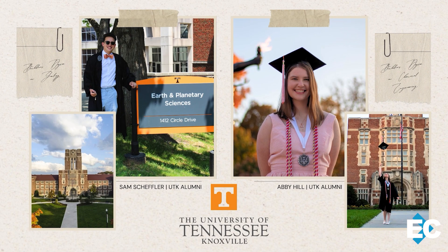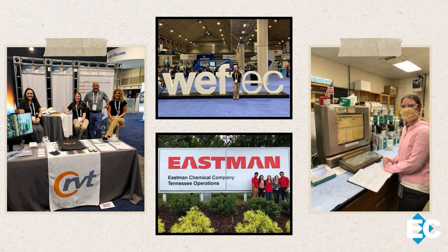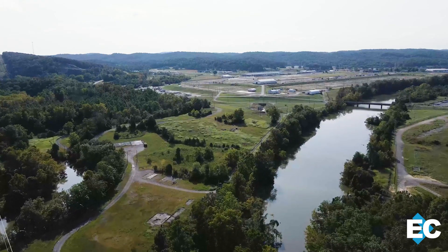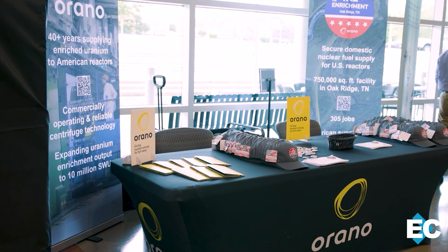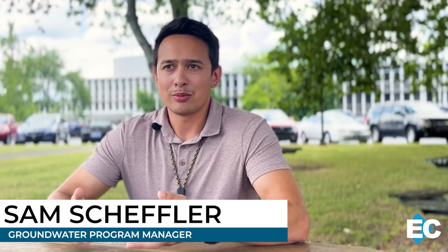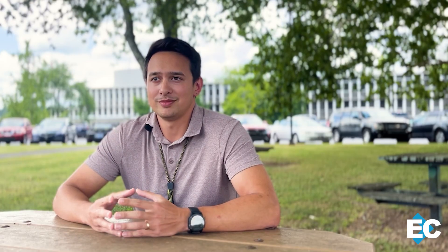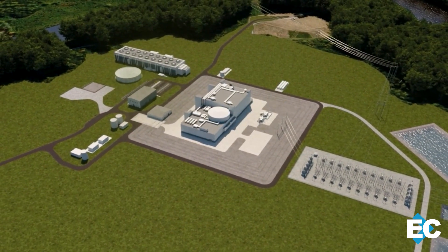Both are East Tennessee natives who studied chemical engineering, and both are using that knowledge to help their hometown region. Scheffler is leading groundwater remediation efforts to finish the final phase of ETP's cleanup, while Hill's responsibilities are helping pave the way for companies to locate at ETP to bring in new investments, new jobs, and new opportunities. We're finally at a point where there are private landowners that we were able to transfer land to, who are developing really large-scale projects to support the nuclear renaissance through small modular reactors and otherwise. I think it's really cool to see where we are now.